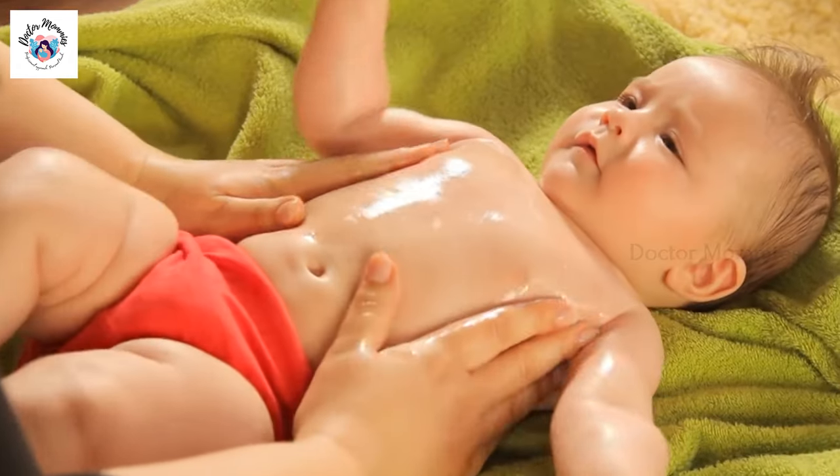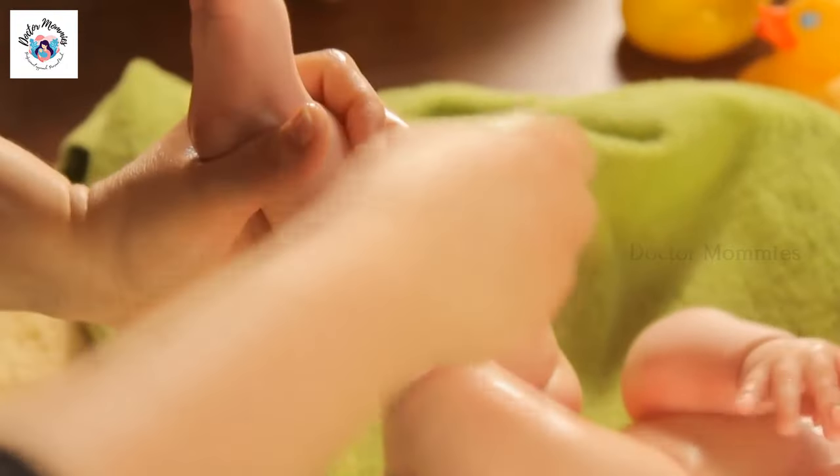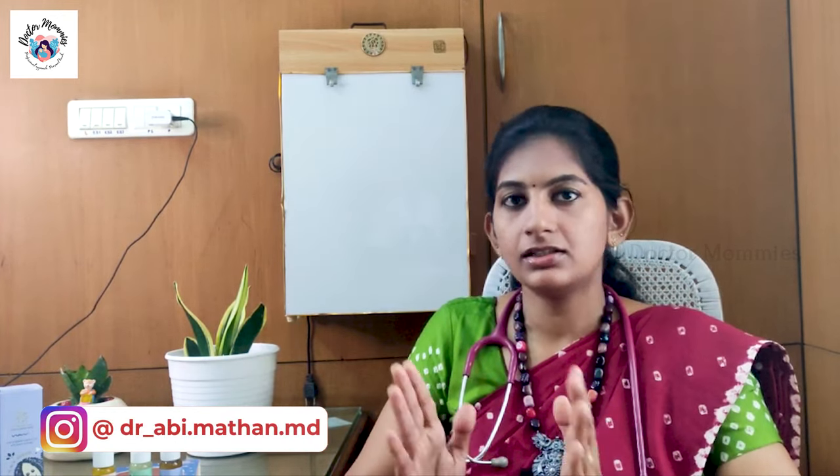For the massage sequence, you can start by relaxing your baby's legs first, then massage the body and tummy, and then move to the face. Once you massage the chest, you will cover the full body.